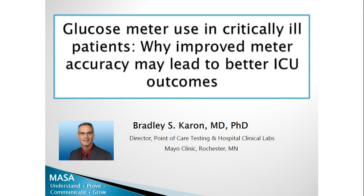Hello, and welcome to NOVA Biomedical's Educational Webinar Series. My name is Evan Entrivalas, and I'm the Medical and Scientific Affairs Director at NOVA Biomedical. We are delighted to have today Dr. Brad Caron from AU Clinic to talk about glucose point-of-care testing in the hospital setting, and more specifically, glucose meter use in critically ill patients — why improved meter accuracy may lead to better ICU outcomes.